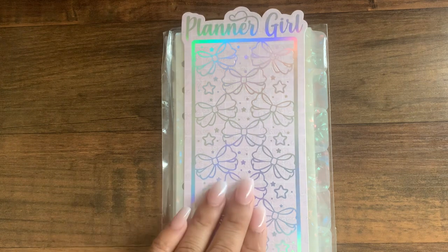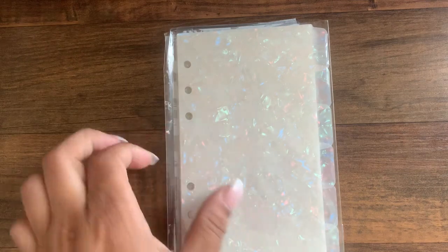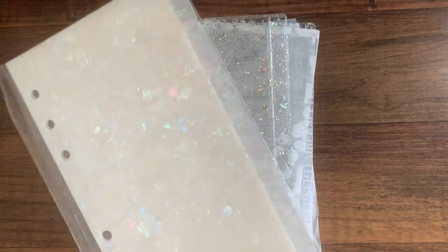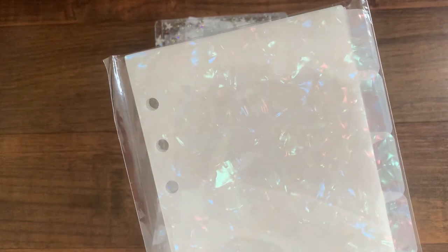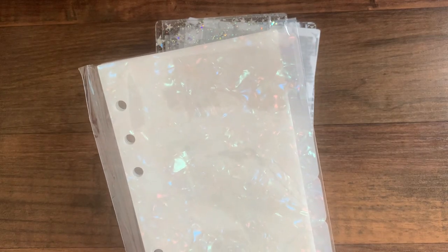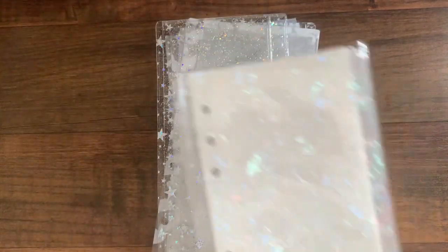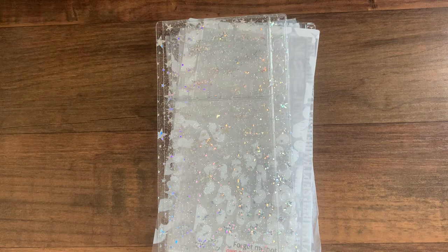First we have this cute little freebie they give that says 'planner girl.' Now this is how I know I ordered at night — it was an impulsive buy. I don't care for the holographic, iridescent look. I thought they were white and then I looked after I purchased and was like, oh no. So I might sell these. These are the crystal shell plastic side-tab divider set, six tabs for personal rings, and this was $13.